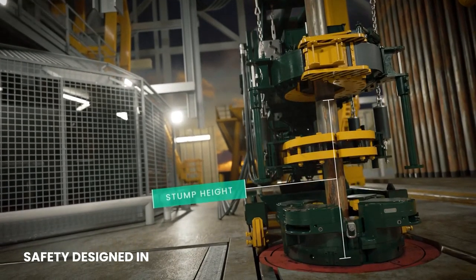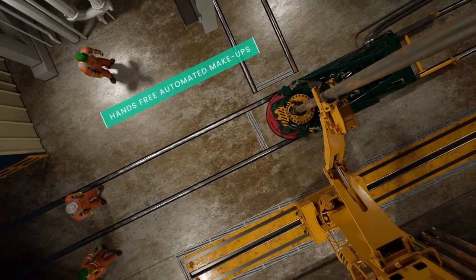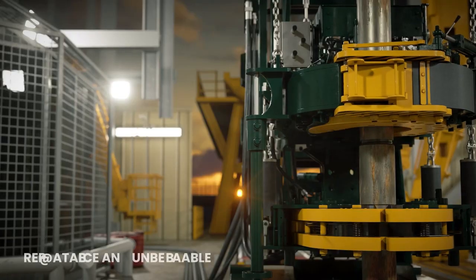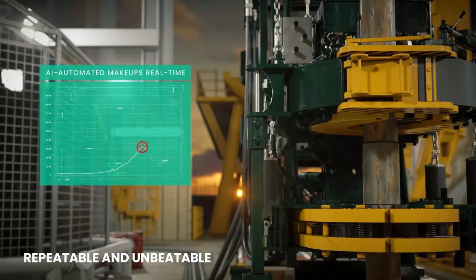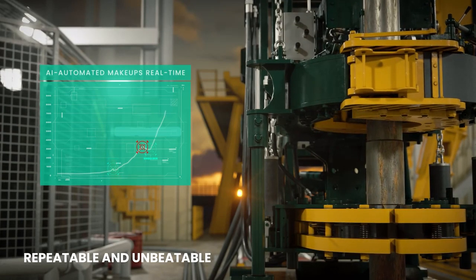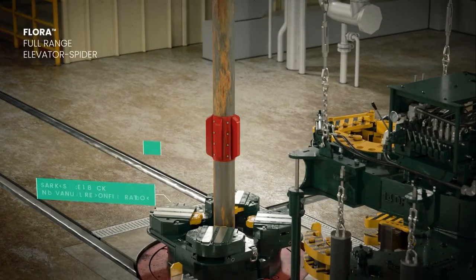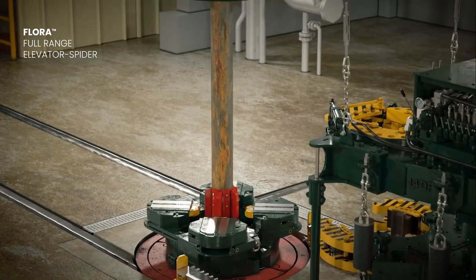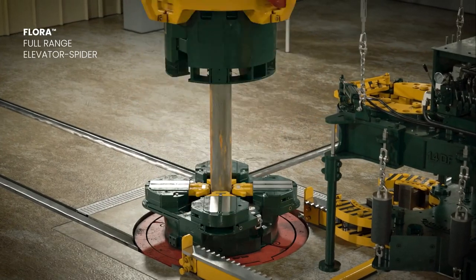We've designed safety in. Hands-free automated make-ups keep personnel well outside the red zone. Our AI technology is based on decades of operational data and allows us to have predictable and repeatable make-ups. No more guesswork or human error. Our Flora Full Range Elevator Spider has the largest setback on the market and allows for confident tripping without manual reconfiguration, keeping personnel safe.